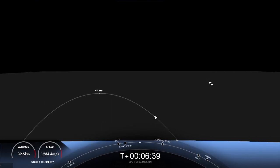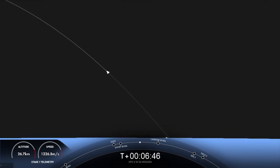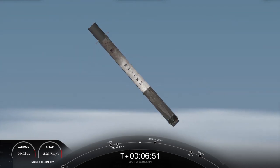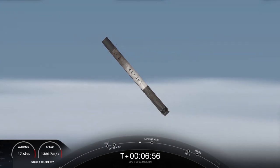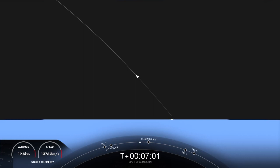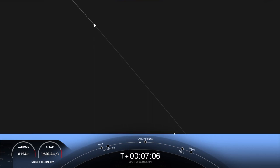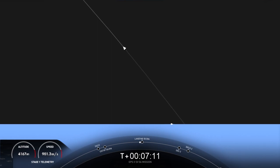The vehicle will continue to autonomously steer itself back to the drone ship. Both vehicles continue to follow nominal trajectories. The first stage will continue to steer itself back down to Earth. We'll be attempting to land on our drone ship, A Shortfall of Gravitas. Today's mission is GPS-3 Space Vehicle 6 for the U.S. Space Force. This marks SpaceX's fifth overall GPS-3 mission, previously having launched one in 2018, two GPS payloads in 2020, and another in 2021.